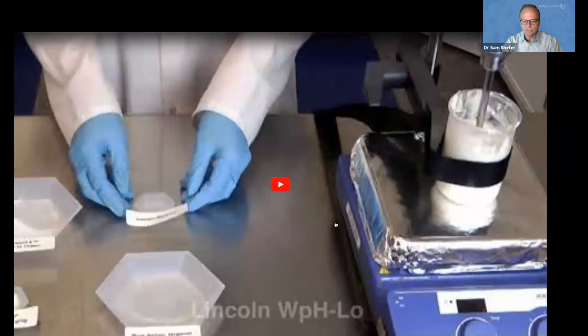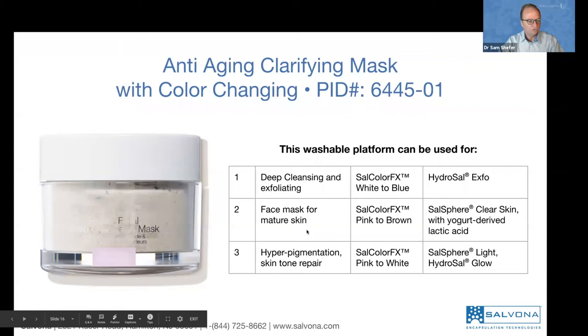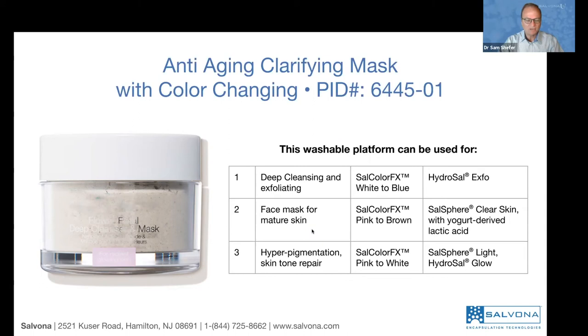Great, thank you Brian. Brian is our chief technologist at Salvona and he developed this formula. It's a typical mask and we add different colors depending on the concept we would like to use. In this case we used natural anti-aging — two polyphenols from grapes and apple that have an effect on elasticity and anti-aging for the skin. We wanted to convey the green materials being used in the formula, that's why we use white to green. But you can use any kind of color changing you would like, and of course you can mix them to get the color you want.